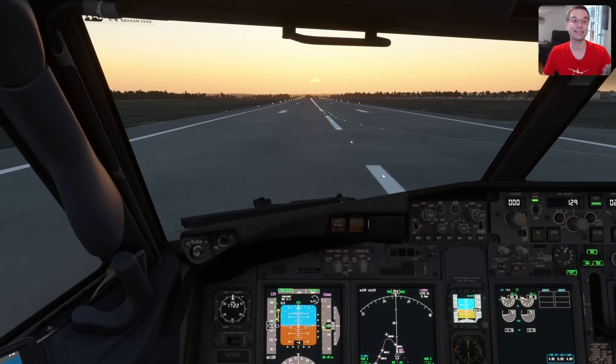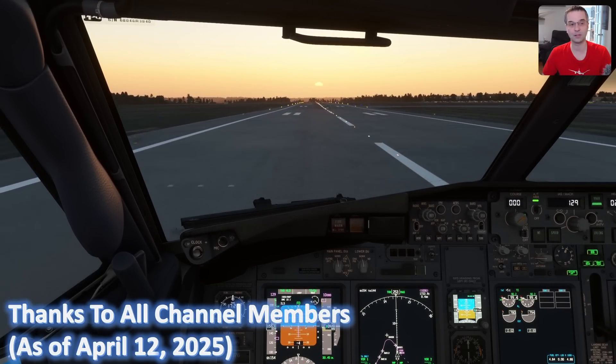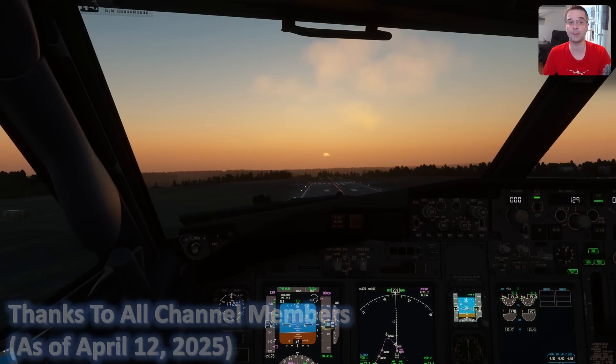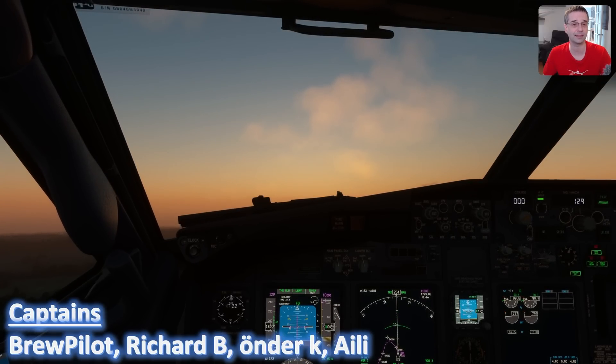Hey everyone, I'm Mark and today we're going to have a quick look at the best places to buy your add-ons for Flight Sim 2020 and 2024, because there are a ton of options out there and picking the right one is more important than you might think.